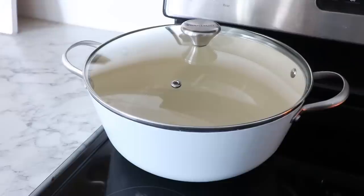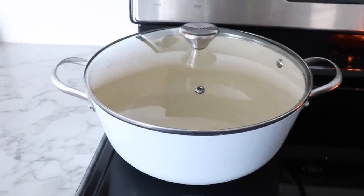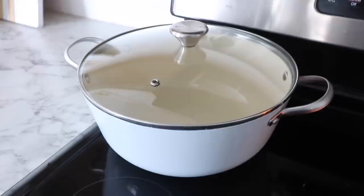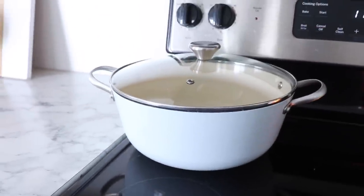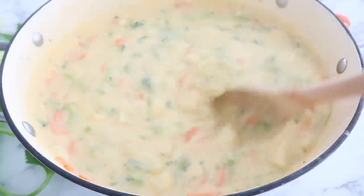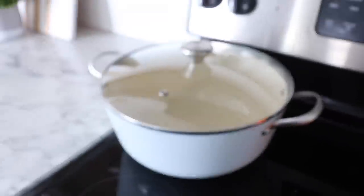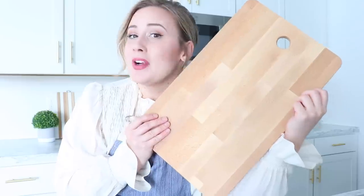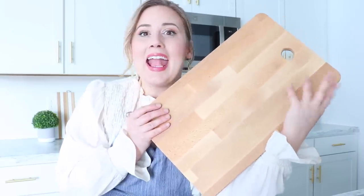I recommend having a wooden spoon — if you put it over a simmering pot it helps keep it from boiling over, plus they're just really beautiful to use. I recently retired my old soup pot where the Teflon on the bottom was all scratched up and got this one to replace it. You have to have a soup pot — I do noodles, mashed potatoes, soup, and stew. A cutting board is also a really nice staple; I like wood because you can use it as decor on your counter.